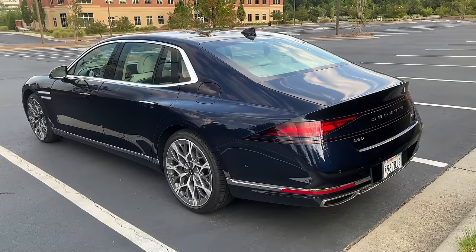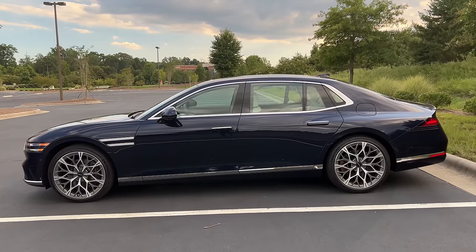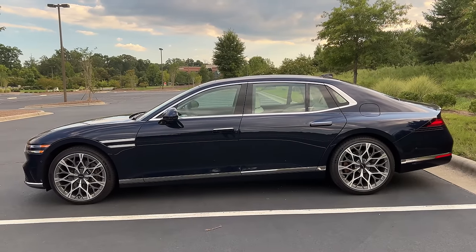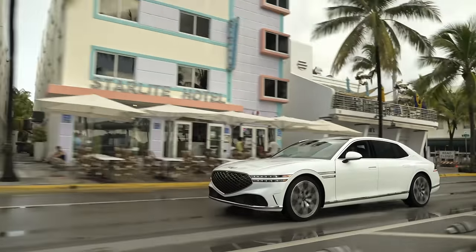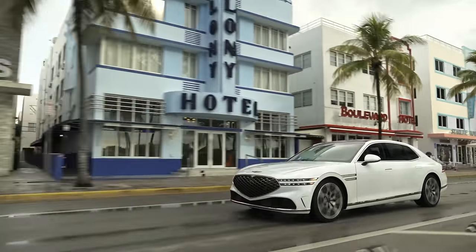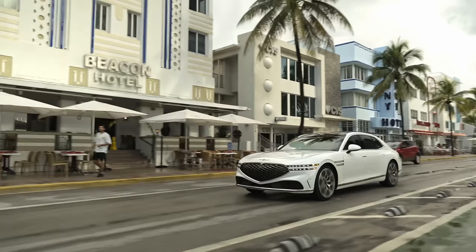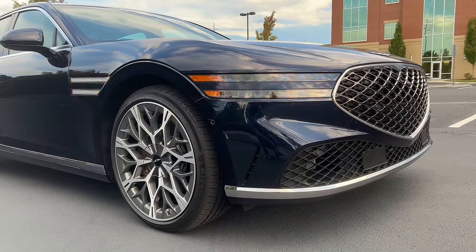This car is about 207 inches long and just to give you some context, that's about a whole foot longer than a BMW 5 Series. There is an extended wheelbase version that's even longer than this, however that's not sold in the United States — that's only sold in Korea I believe. And this car really does have a grand look and demeanor to it.